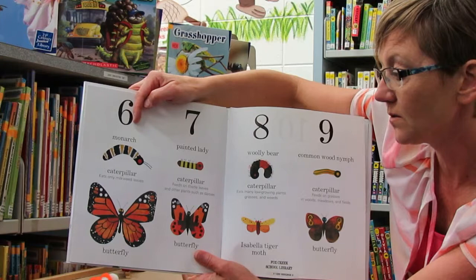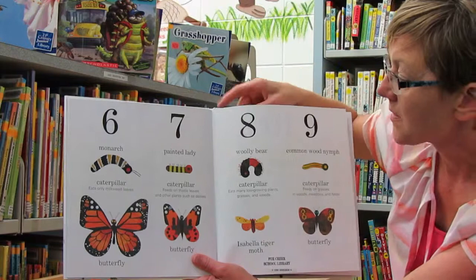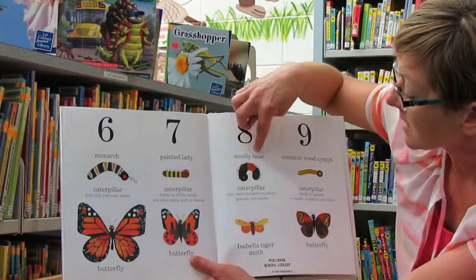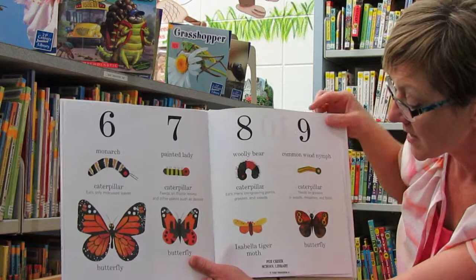A monarch caterpillar eats only milkweed leaves and turns into a butterfly. The painted lady caterpillar feeds on thistle leaves and other plants such as daisies, and turns into a painted lady butterfly.